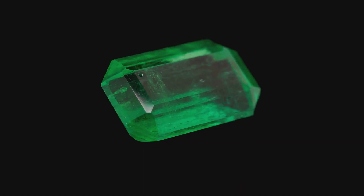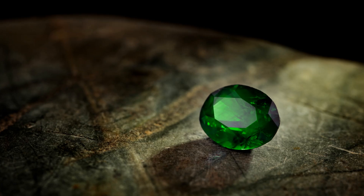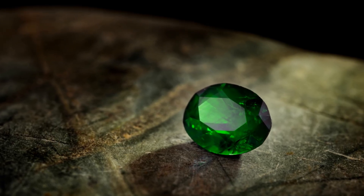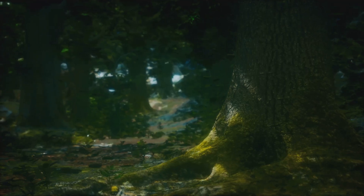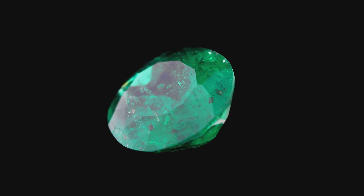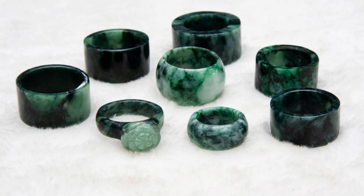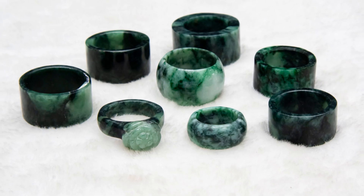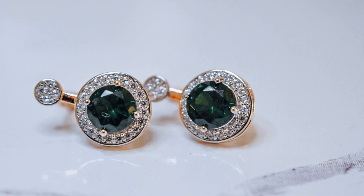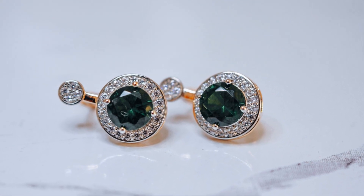Green beryl, while often overshadowed by its more famous sibling, possesses a charm of its own. Its delicate green hues, ranging from yellowish green to bluish green, offer a subtler kind of beauty — imagine a tranquil forest bathed in dappled sunlight. Green beryl is often more transparent than emerald, allowing light to pass through it, creating a sparkling effect. It's also generally more affordable than emerald, making it an attractive choice for jewellery. Green beryl, with its understated elegance, is a reminder that beauty can be found in the subtlest of shades.